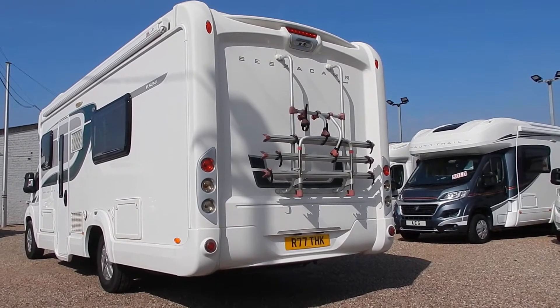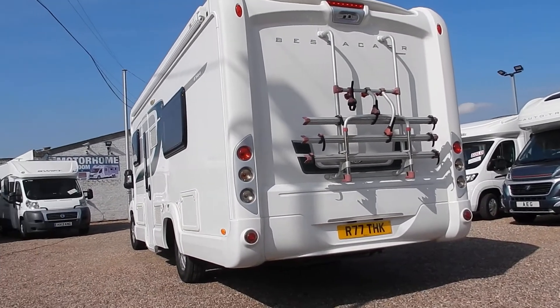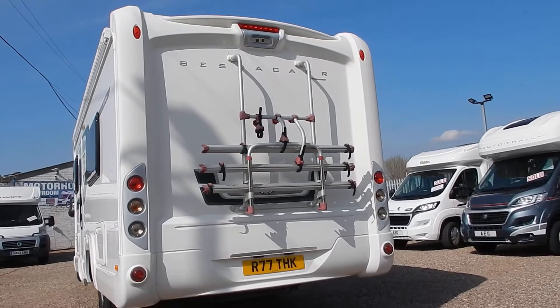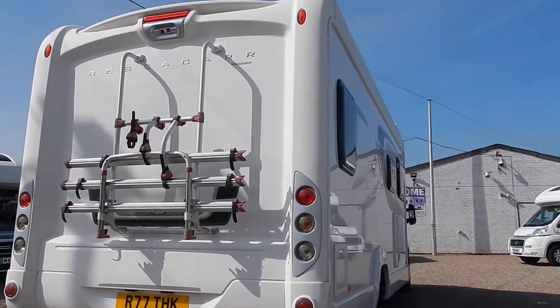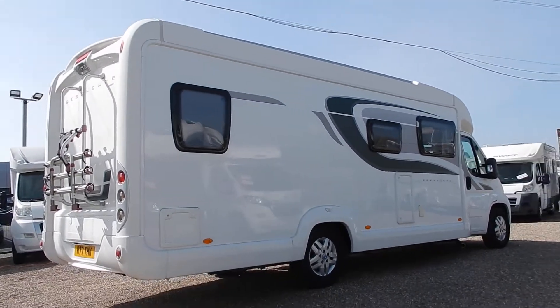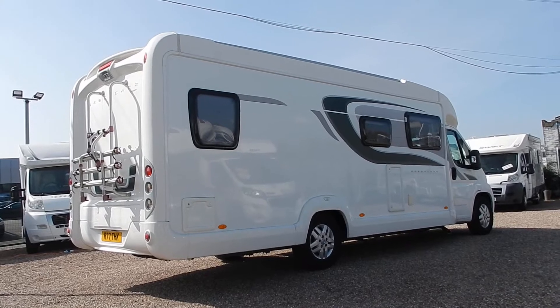To the rear of the motorhome — the sun's playing devil's advocate with me today. We've got a bike rack and a reversing camera. It's got a personalised plate on it but that will be coming off, so don't get excited if your name's THK.